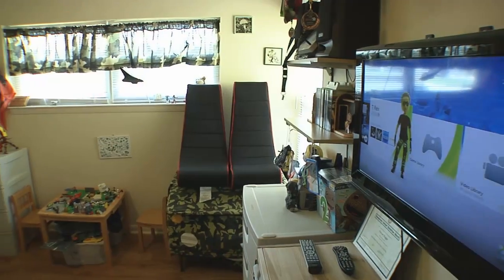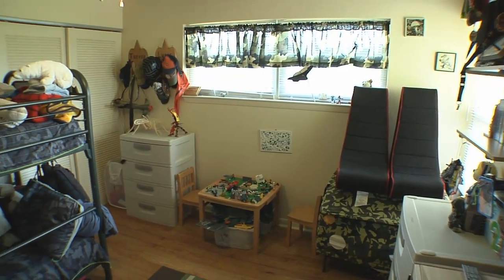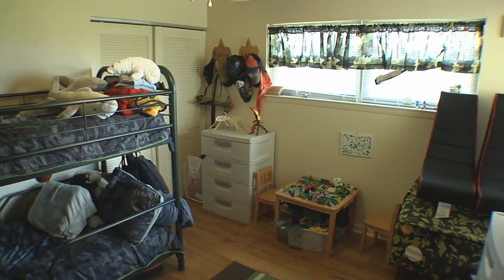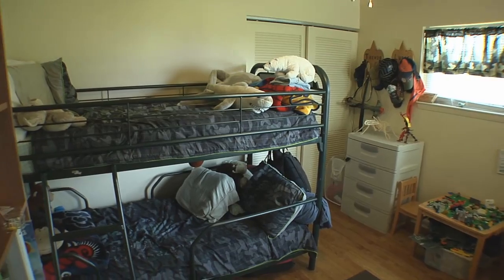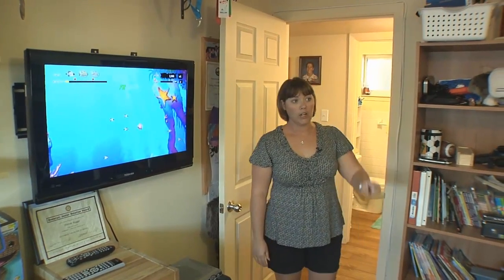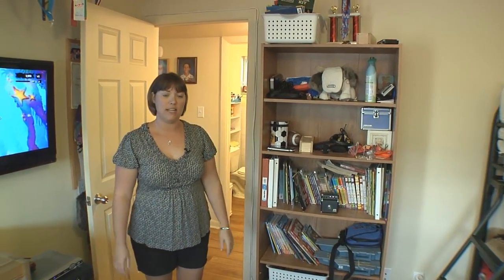And now we are in my boys' room. The thing about this bedroom that's great is it has great windows so it gets lots of light. It has a ceiling fan, which is necessary in Key West — you have to have ceiling fans at all times with the humidity. It has a great closet. My two boys share this room so it's nice that they have plenty of space in here.